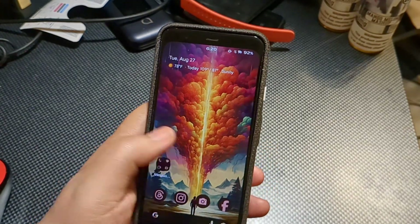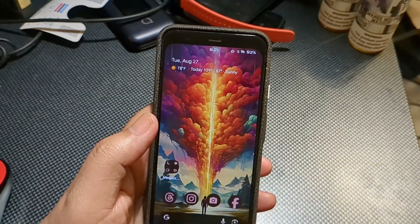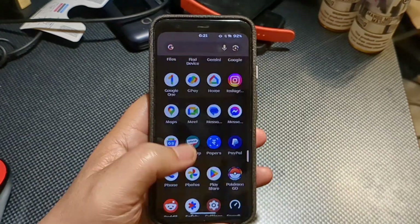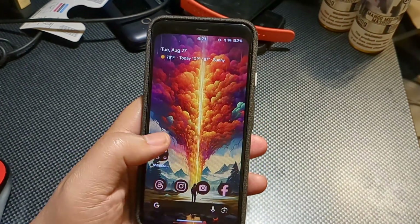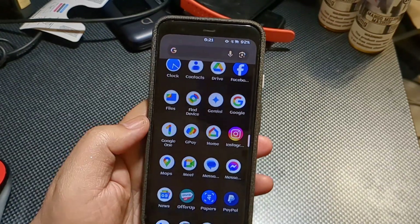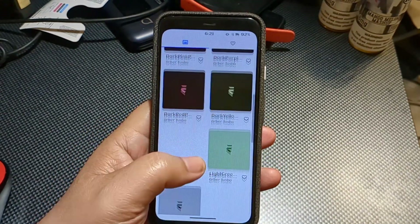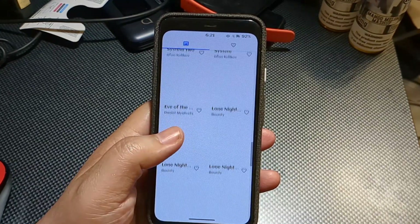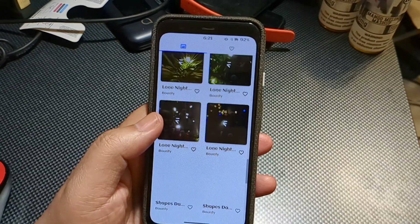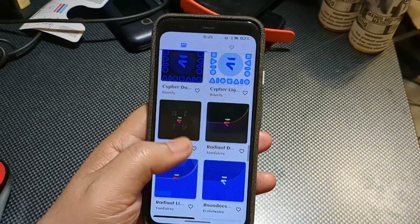The Pixel 4 is a very controversial device when it first released, and even till today it still tends to be one. There are people who are big fans of the device in total, except for one thing — the battery life. The battery life on this is not the greatest at all. Especially for how old it is, I'm pretty sure the battery capacity is down to 80%, so it's not getting even the full charge it used to get brand new out of the box.